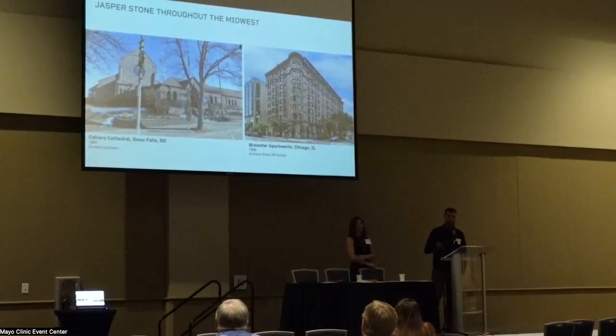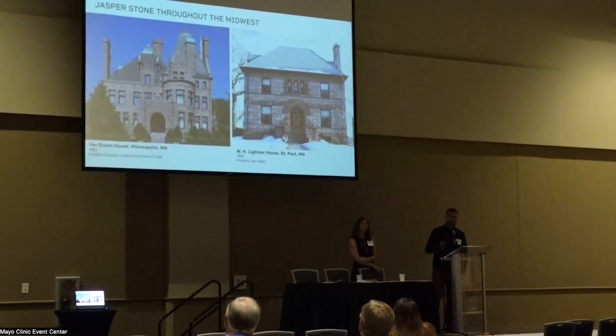Just to show the extent of where this stone has gone: the first major project from the Jasper Quarry was Calvary Cathedral in Sioux Falls. Then there's the Brewster Apartments in Chicago, Illinois — a big, beautiful Sioux Quartzite building — plus the Van Dusen House in Minneapolis and the W.H. Lightner House in St. Paul, all using Sioux Quartzite from Jasper.